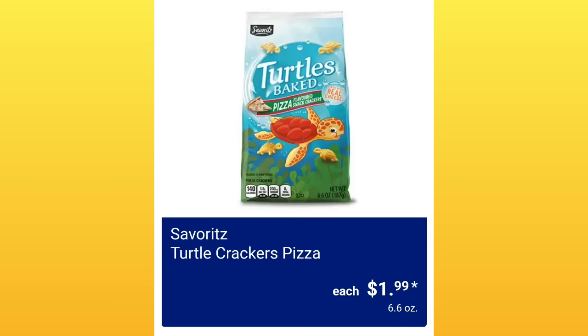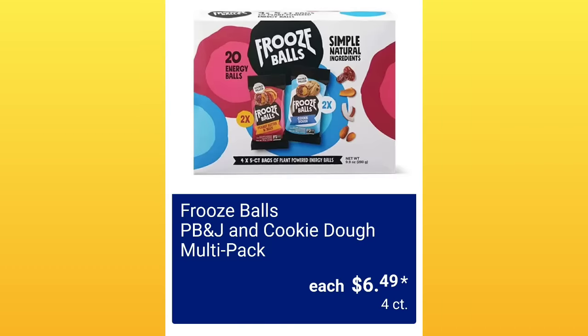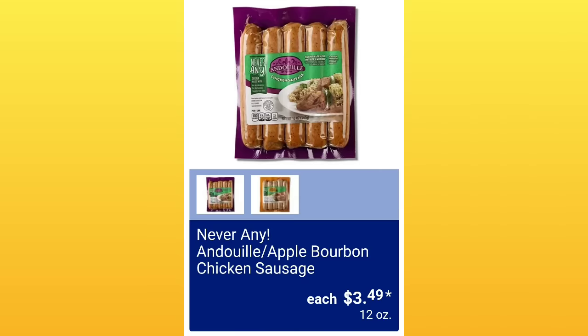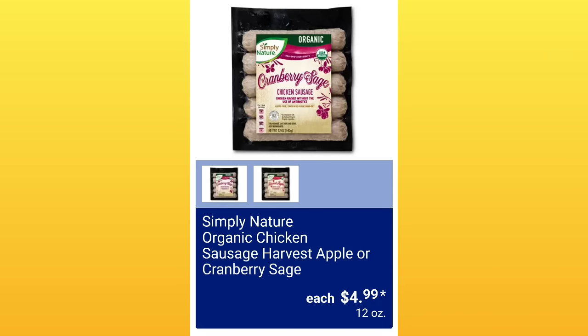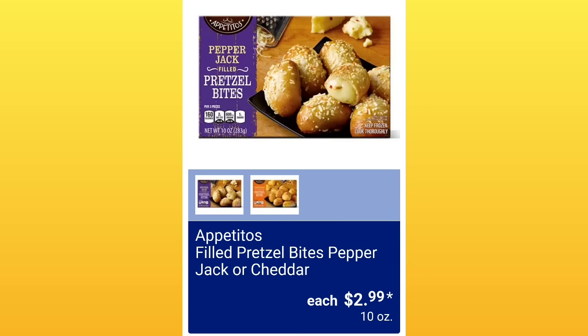Turtle Crackers Pizza Flavored, $1.99 — those are cute, I wonder if they taste good. Bake Shop Cookies and Cream Frosted Sugar Cookies, $3.95. Fruise Balls Peanut Butter and Jelly Cookie Dough Multipack, $6.49 for a four count. Never Any and Dewey Apple Bourbon Chicken Sausage, $3.49. That's my favorite part of us being able to chat about the ad — I feel like I'm having a conversation with a friend. Sausage for $4.99. Filled Pretzel Bites Pepper Jack or Cheddar, $2.99.